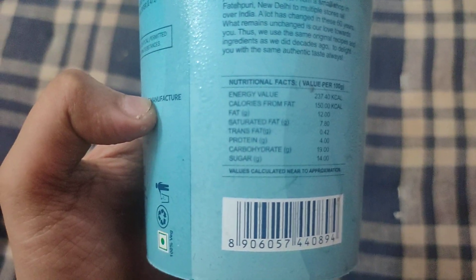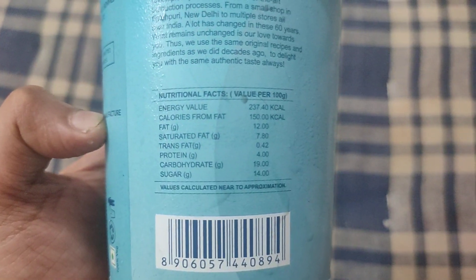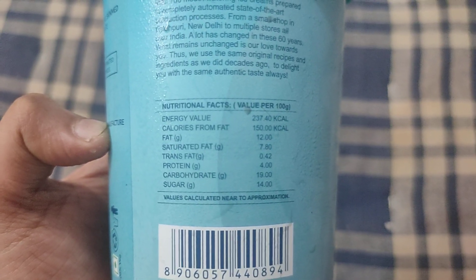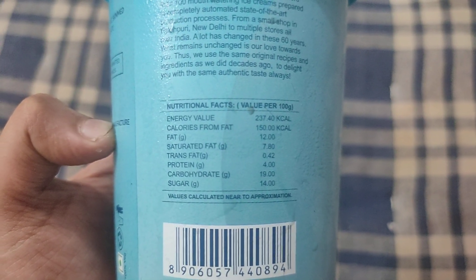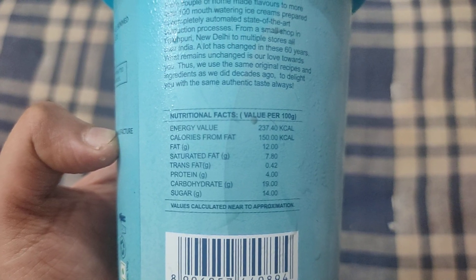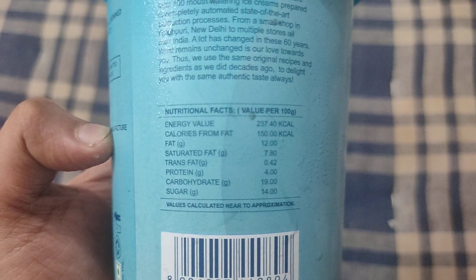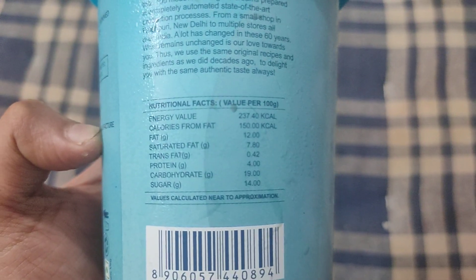It says we have an energy value of 237 kilocalories, then calories from fat at least 150. Then we have fat 12 grams, that is saturated fat. As we can see from here,